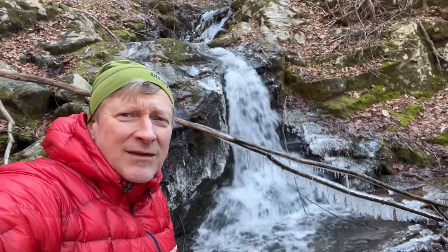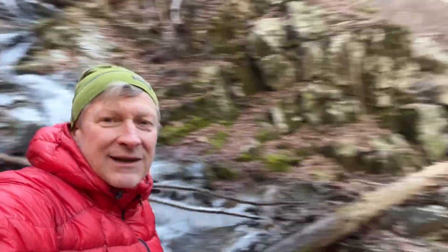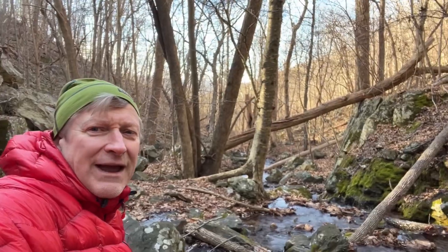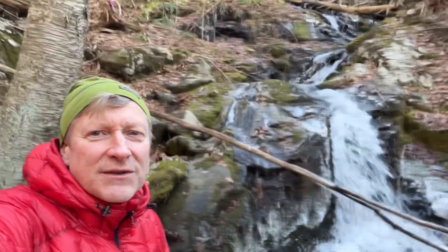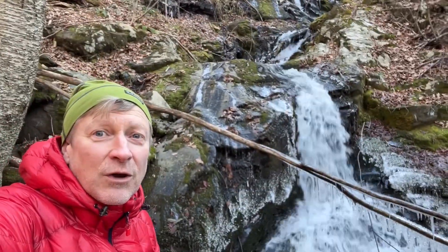Made it to the bottom — this is about as far as I'm going. There's a little more down there, but it looks like it levels off, so I'm going to call this the bottom. Yeah, good waterfall here.